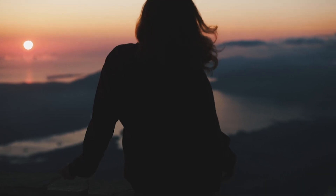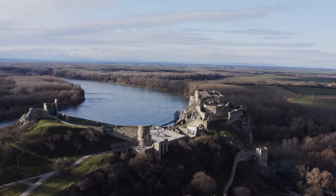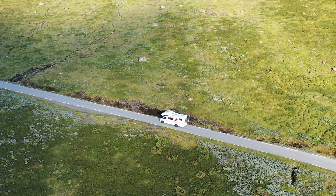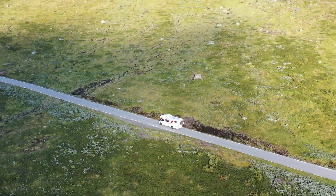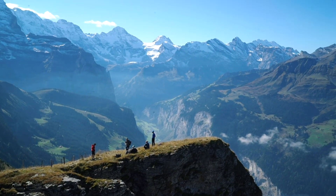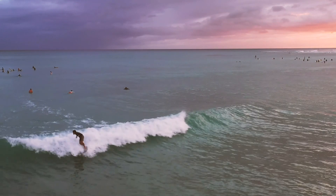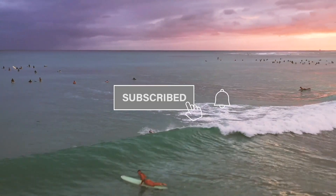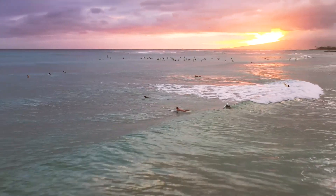So next time you want to be the envy of your Instagram followers, make sure you book one of these truly unique bucket list experiences and comment your favourites or other unique spots below. For more top 10 videos on just about anything you can think of, be sure to like, subscribe and turn on bell notifications. See you in the next video.